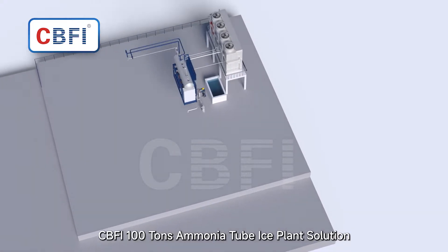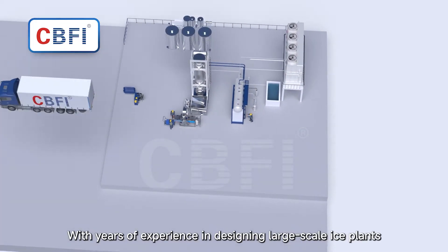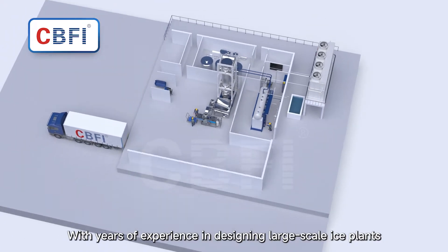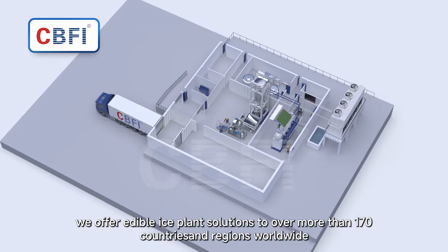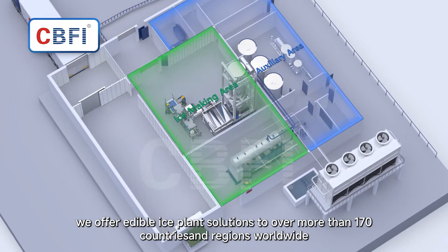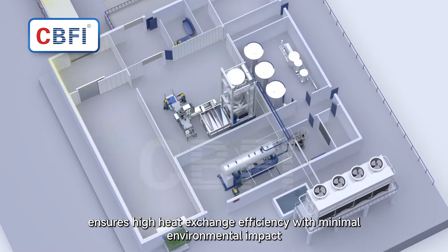CBFI 100-ton ammonia tube ice plant solution. With years of experience in designing large-scale ice plants, we offer edible ice plant solutions to over 170 countries and regions worldwide.